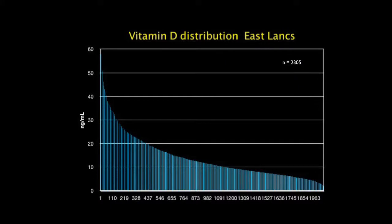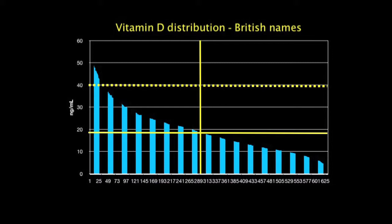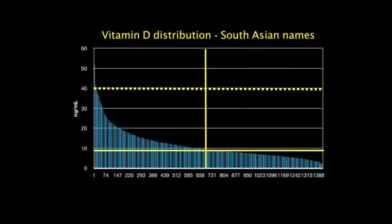Looking at 2,500 hospital outpatients — not a random sample — each represented by a vertical line, the midpoint of the range cuts off at a blood vitamin D level of about 12 nanograms per mil, with 40 as the cutoff for the ideal range. 50% have blood vitamin D levels less than 12. Those with British names have an average level of about 18, but those with South Asian names have a median of about 9 — meaning 50% of South Asian patients have blood vitamin D levels less than 9. This is a serious public health problem.